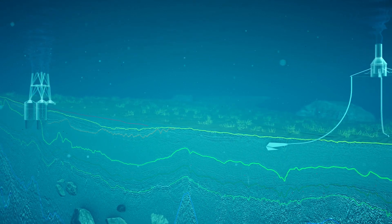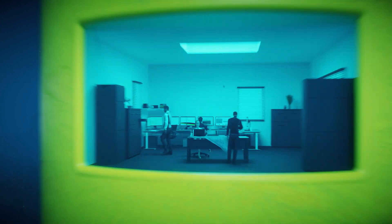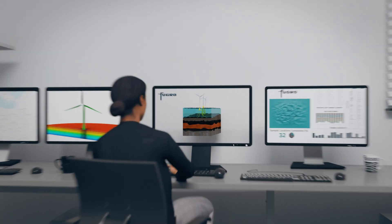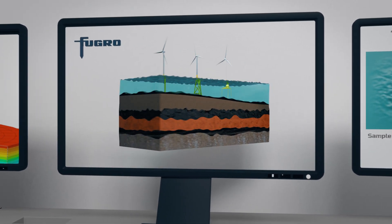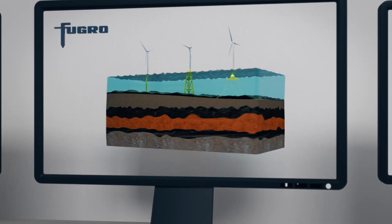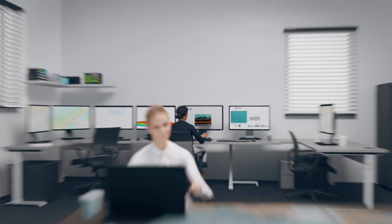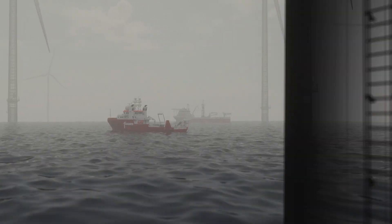We provide expert advice and acquire the data you need to accelerate your foundation design process and reduce installation risk. A ground model is used throughout the process and developed by combining acquired project data with geodata from our extensive database to guide you on the ultimate layout and suitable foundation type.